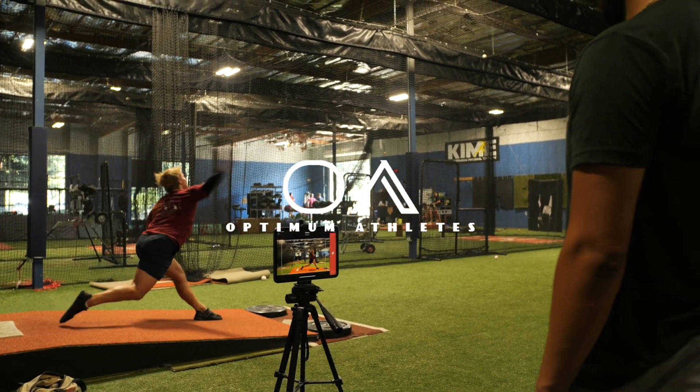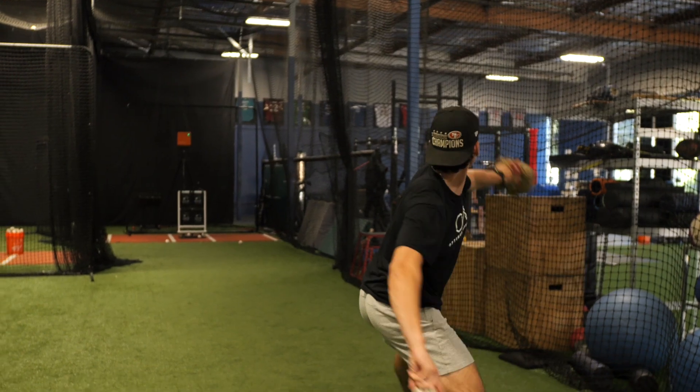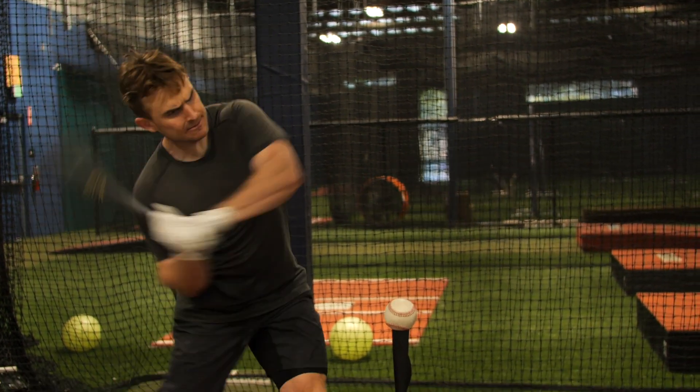At Optum Athletes, we're committed to helping you achieve peak performance and reach your athletic goals. To further enhance your training experience, we're excited to introduce our cutting-edge assessment services, combining five industry-leading tools.